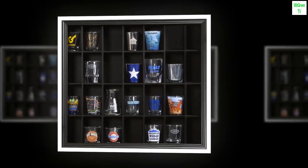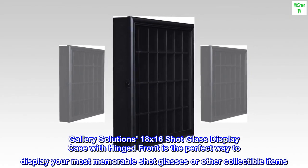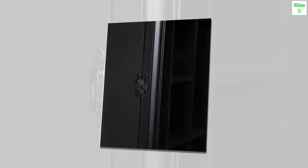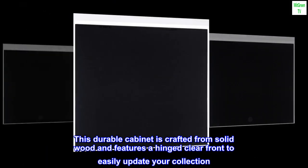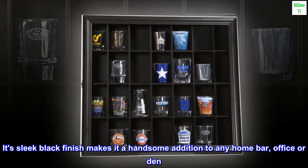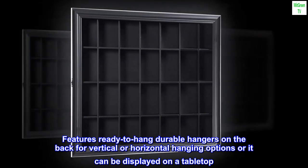Gallery Solutions 18 by 16 shot glass display case with hinged front is the perfect way to display your most memorable shot glasses or other collectible items. This durable cabinet is crafted from solid wood and features a hinged clear front to easily update your collection. Its sleek black finish makes it a handsome addition to any home bar, office, or den. Features ready-to-hang durable hangers on the back for vertical or horizontal hanging options.